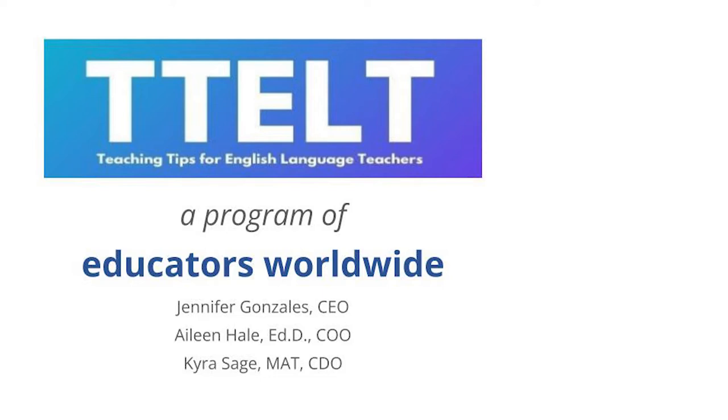Hello, I am Dr. Eileen Hale, the COO of TTELT, Teaching Tips for English Language Teachers, a program of educators worldwide. I'm here to talk with you today about technology — particularly our podcast topic today is Broadening Horizons with Technology in Teaching Language and Culture.